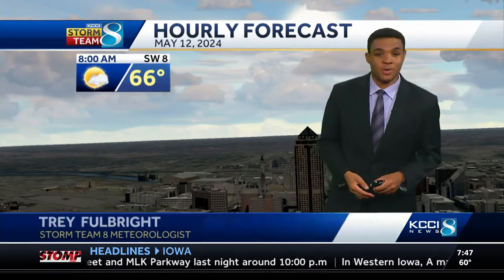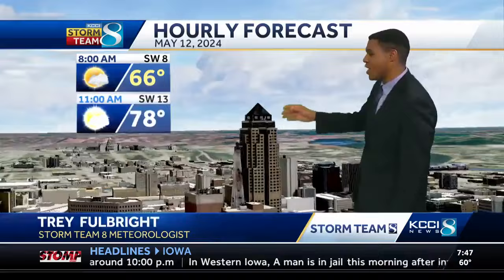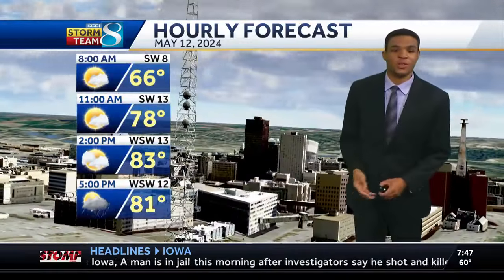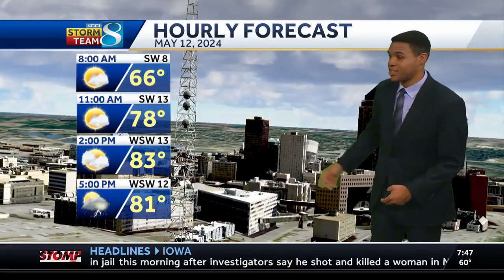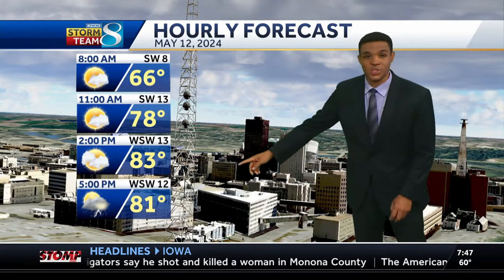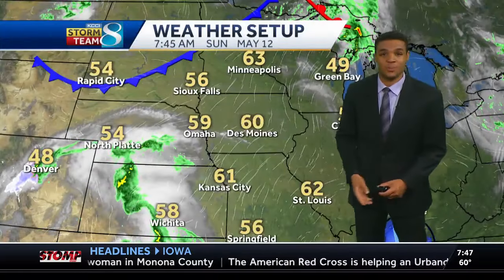You'll especially want to watch western and parts of northern Iowa as well. We'll talk about that here in just a second, but through the next few hours, just partly to mostly cloudy skies. Temperatures will warm up very quickly from the 60s into the upper 70s. That is the forecast high today before those isolated to scattered showers and storms develop later on this afternoon.